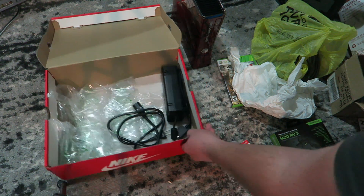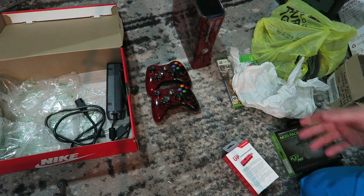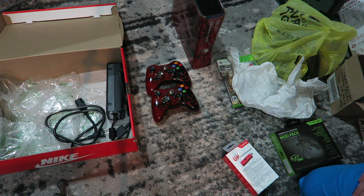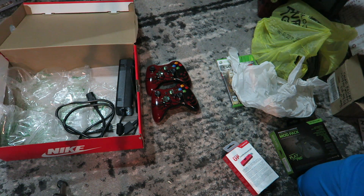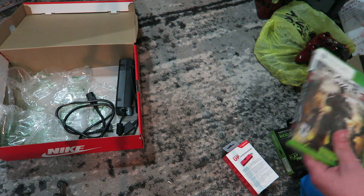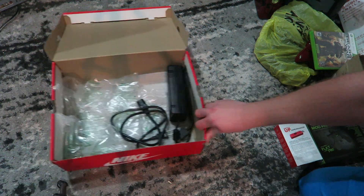Absolutely awesome. It might just end up on a shelf, but honestly it might get hooked up somewhere in my house — even my kids' room, just to play movies or whatever, as long as they respect it. All the cords and everything are even in there. And he sent the game too — both the console and the game — like I didn't already have it. Thank you so much, guys.